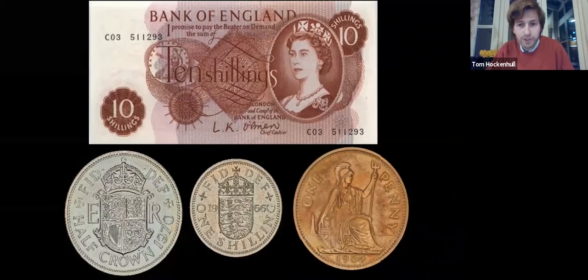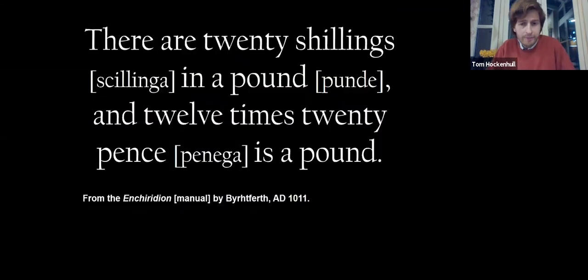The penny went from being worth 1/240th of a pound to 1/100th. This was significant because throughout the history of sterling, there had always been 240 pence in a pound — a really long history. Going back to the 11th century, we can see a monk named Burtforth who wrote in his Enchiridion that there are 20 shillings in a pound, 12 times 20 pence a pound. This unbroken relationship was retained until 1971, which is why it really was such a significant moment in the history of sterling.